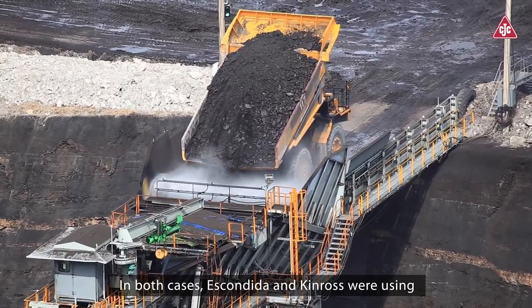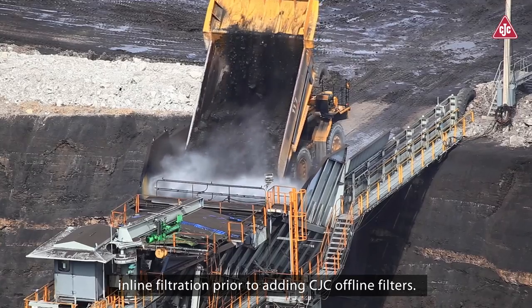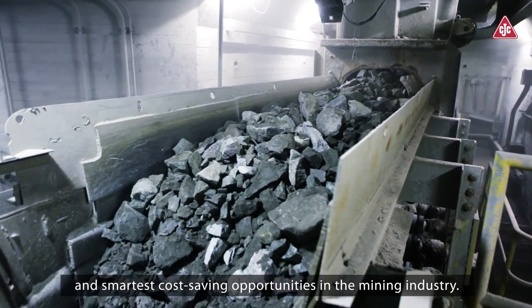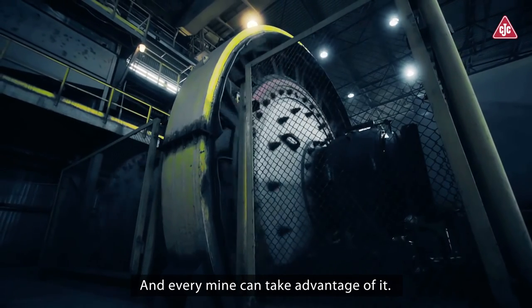In both cases, Escondida and Kinross were using inline filtration prior to adding CJC offline filters. CJC oil filtration systems are one of the simplest and smartest cost-saving opportunities in the mining industry, and every mine can take advantage of it.